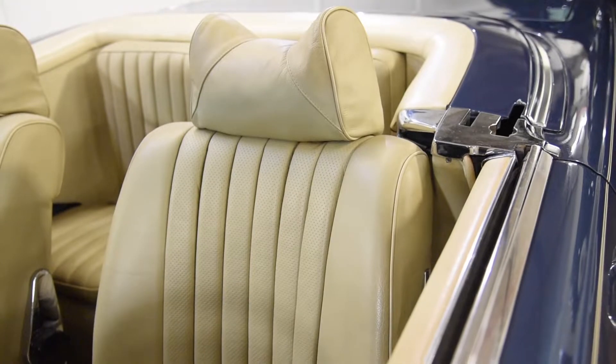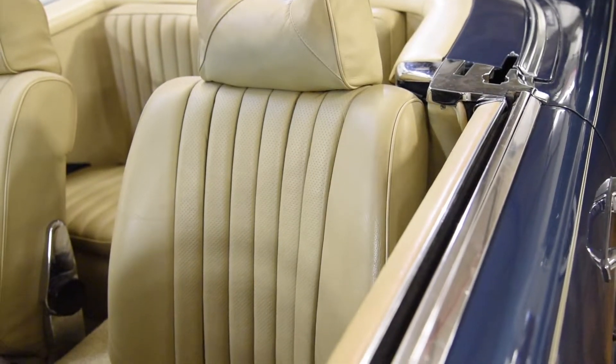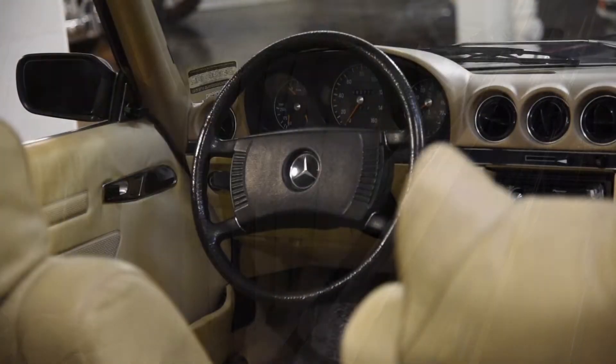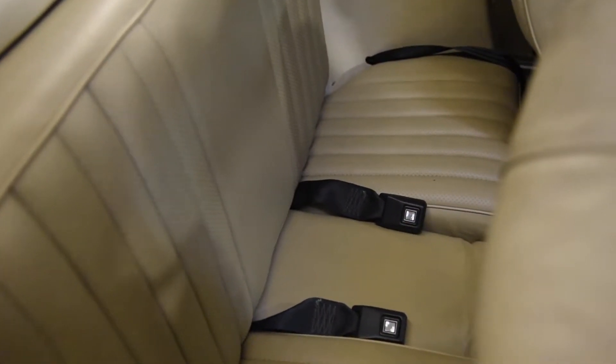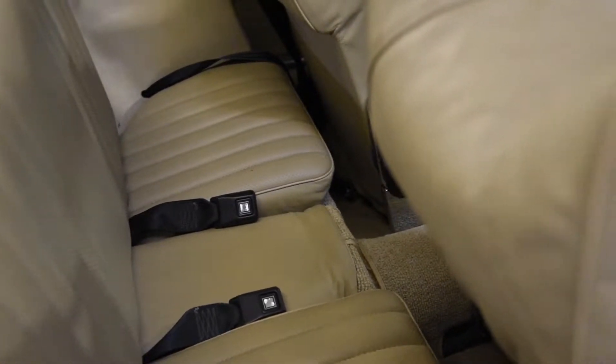Inside the car, you will see the interior is in great condition in this classic tan leather. These Mercedes were known for their large steering wheels, and check out the rear — this one has the optional bench seat for the rear cabin.